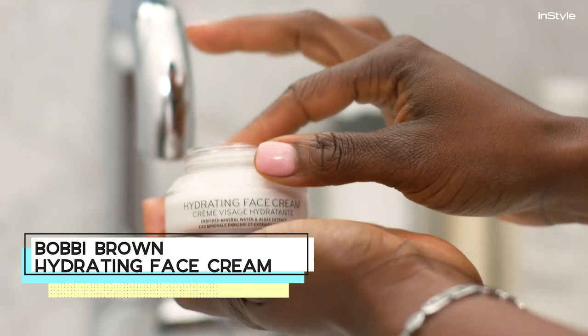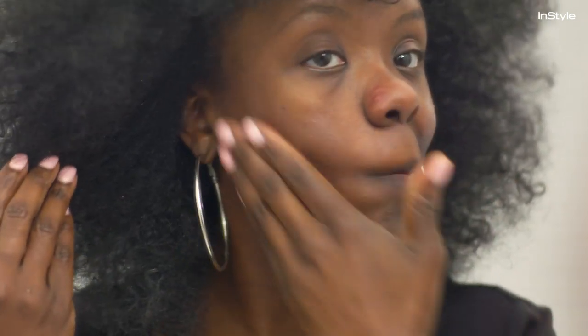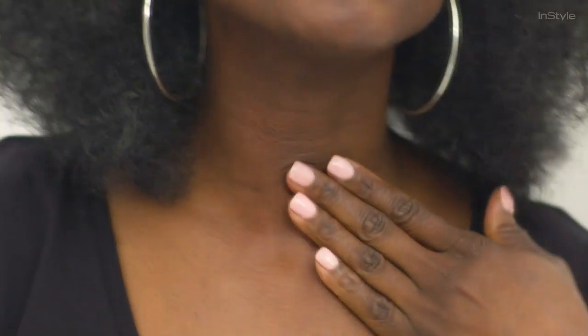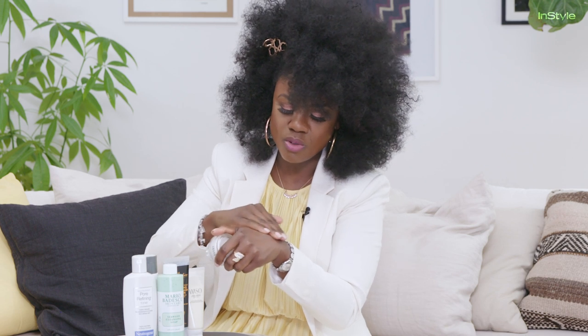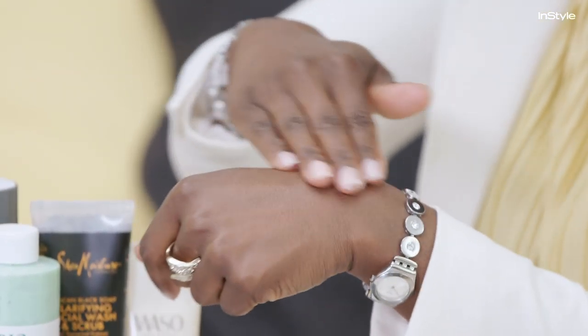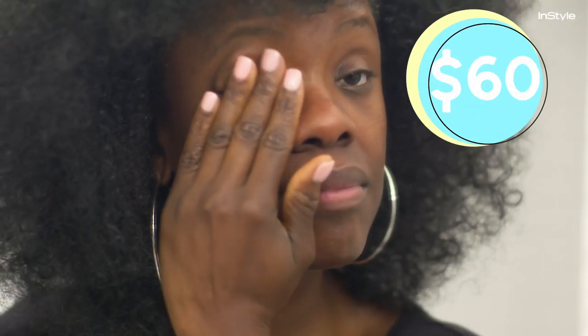Bobbi Brown has a great hydrating face cream that can be used for normal to dry skin types. It goes on pretty smooth — it comes in a jar and it's a cream rather than a lotion base, so you know you're getting a thicker coverage. It works well on a darker skin tone because it blends right into the skin and gives it a smooth sheen. It's very soft. Not a fan of the smell — it has a medicinal smell to it — but it does the job. It feels good on my skin and blends right in, which is the most important thing.